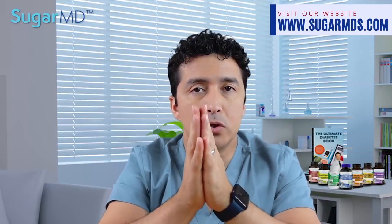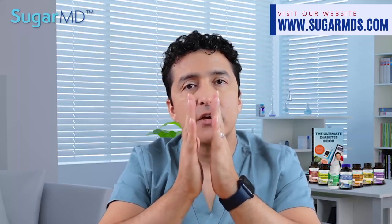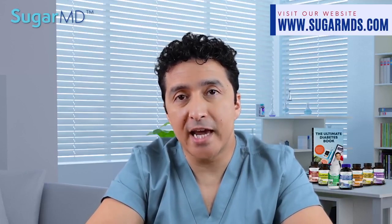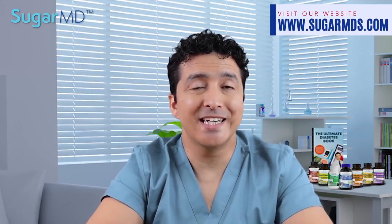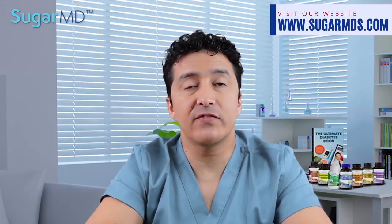Again, necrobiosis lipoidica is the medical term for this. I would say take action now. If you have not been diagnosed with diabetes, or if you have uncontrolled diabetes, you need to either get tested or control your diabetes better. Make sure you work with your doctor to improve your diabetes management if you are having that condition. Although necrobiosis lipoidica is not harmful, it can cause difficulties and is definitely not very sightly.